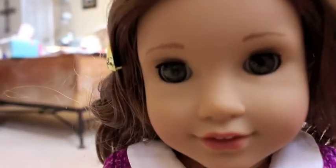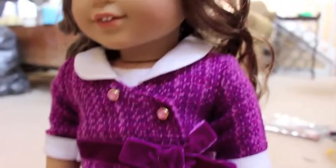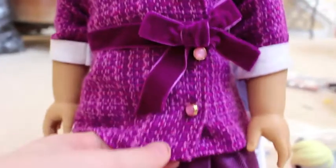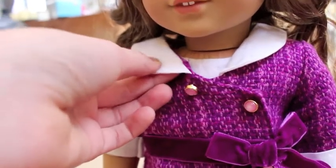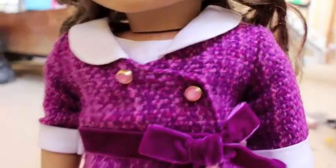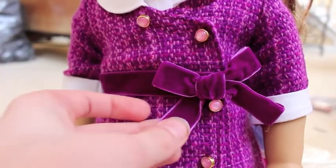She arrives with this barrette in her hair and this beautiful purple outfit. The purple outfit has like this long shirt — it looks like a jacket overcoat — and then she has her shirt under it. And then she has some pink buttons all over, and this nice little bow right here.